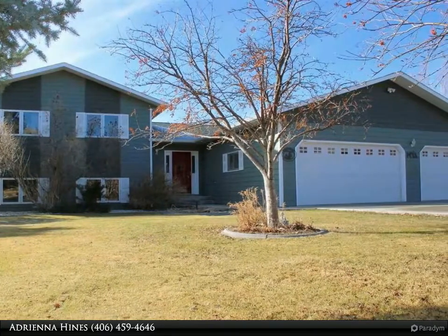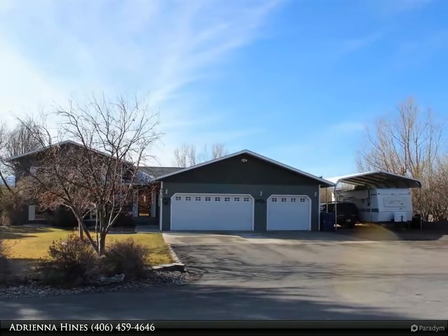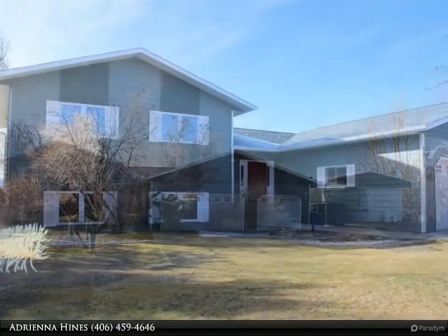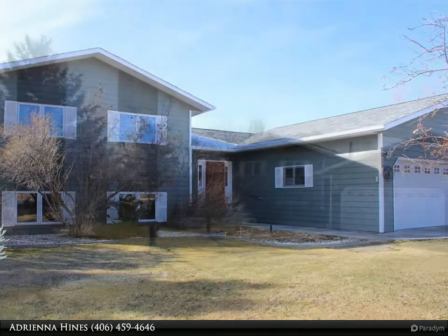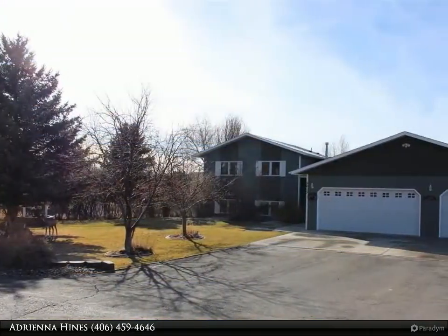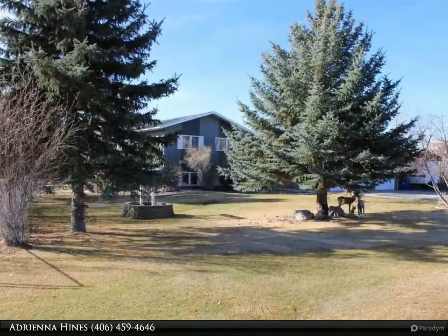This 4-bed/3-bath home at Settlers Cove will not disappoint. Living space both upstairs and down, master suite, stainless steel appliances, 2 pellet stoves for radiant heat, private covered deck for entertaining, attached 3-car garage plus a bonus covered RV port, and paved drive.